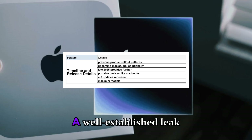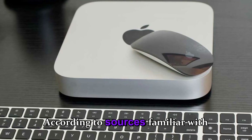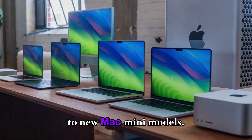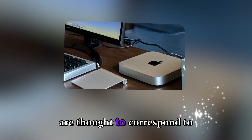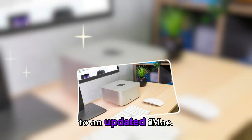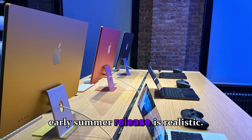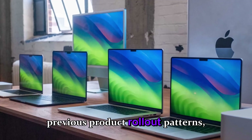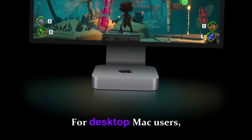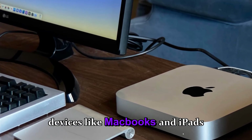A well-established leaked timeline from late 2025 provides further clarity. Identifiers such as J873S and J873G are linked to new Mac Mini models, while J775C and J775D correspond to the upcoming Mac Studio. J833CT appears to be tied to an updated iMac. The timeline is likely aligned with macOS 26.4, suggesting a late spring to early summer release, following Apple's pattern of aligning software updates with hardware launches for compatibility and performance optimization.